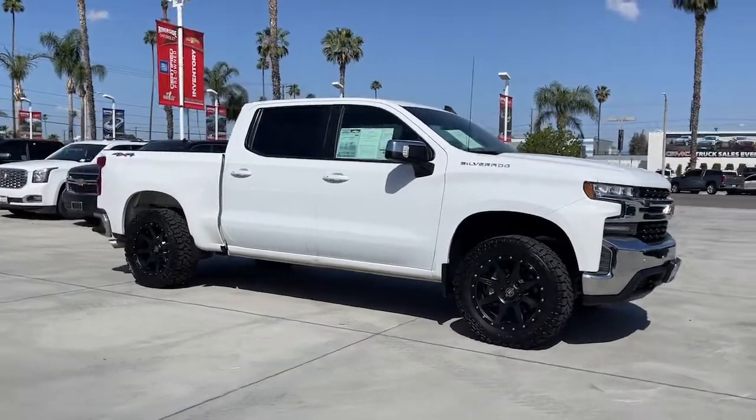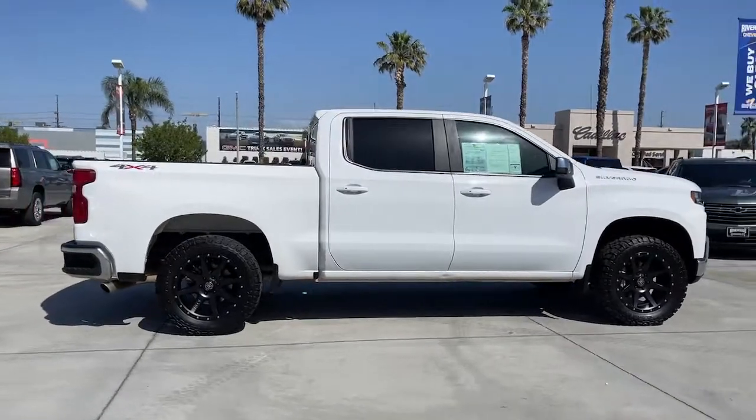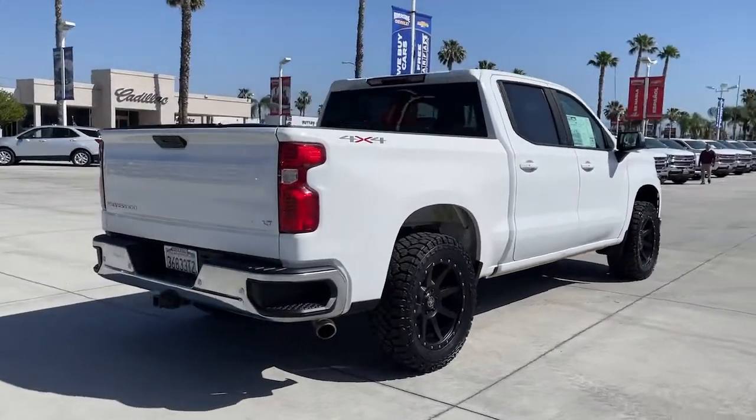Introducing the 2019 Chevrolet Silverado 1500. With less than 80,000 miles on the odometer, this vehicle stands out from the rest.